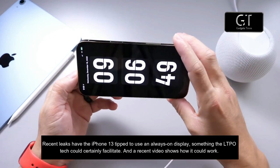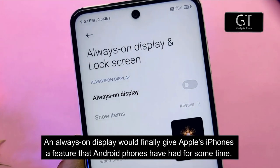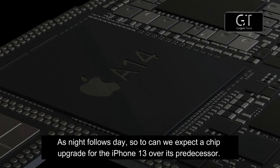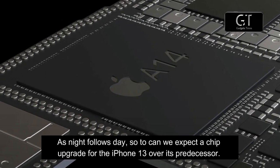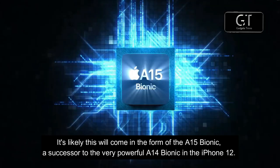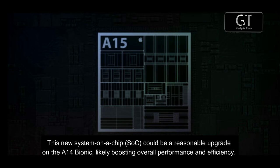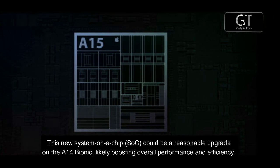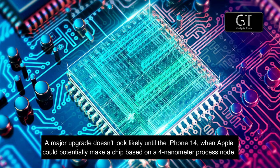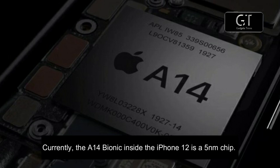Recent leaks have the iPhone 13 tipped to use an always-on display, something the LTPO tech could certainly facilitate, and a recent video shows how it could work. An always-on display would finally give Apple's iPhone a feature that Android phones have had for some time. As expected, we can also anticipate a chip upgrade in the form of the A15 Bionic, a successor to the A14 Bionic in the iPhone 12. Currently the A14 Bionic is a 5nm chip, and while this new chip could boost overall performance and efficiency, a major upgrade doesn't look likely until the iPhone 14, when Apple could potentially move to a 4nm process node.